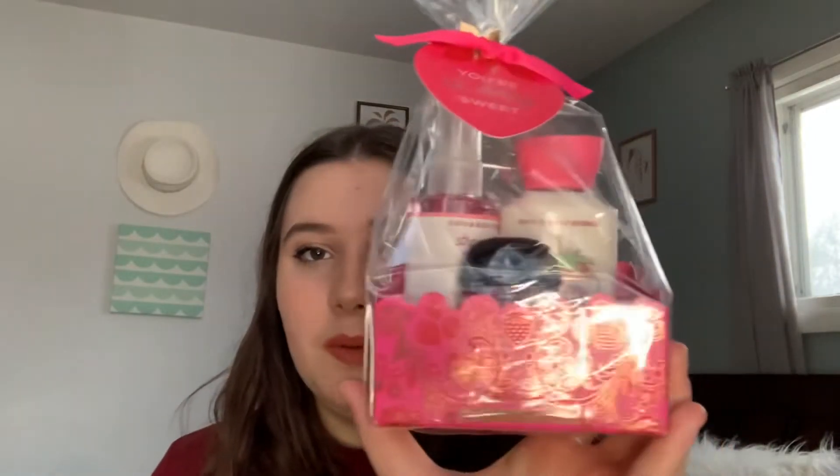The first thing I got is the 'You So Very Sweet Strawberry Pound Cake' set. This retails for $13.50 and I got it for around $2.50 because I also used 20% off. It's super pretty — I really like the packaging. This is a Mother's Day gift for my mom because she likes the scent. She doesn't get through body care very fast, so a small set is better than a big set for her.